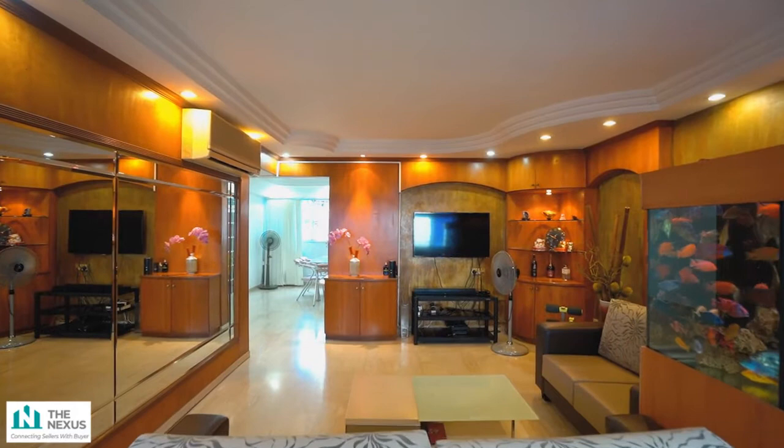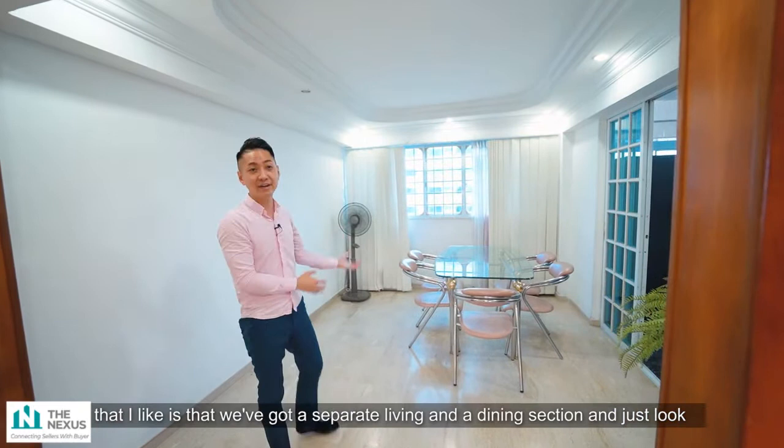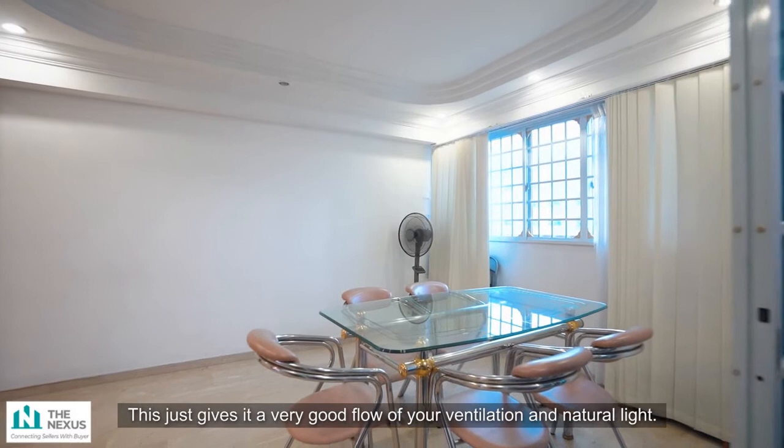Stepping into the dining area, what is so unique about this apartment is that we have a separate living and dining section. Just look at how spacious this dining section is — you can easily fit a six to eight seater dining setup. There's also window access, giving a very good flow of ventilation and natural light.